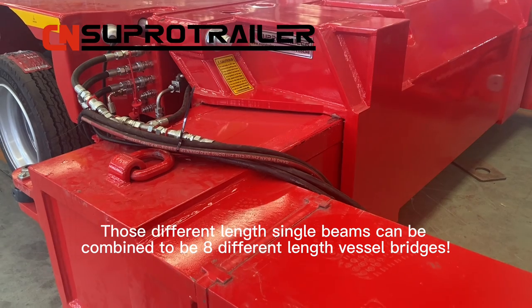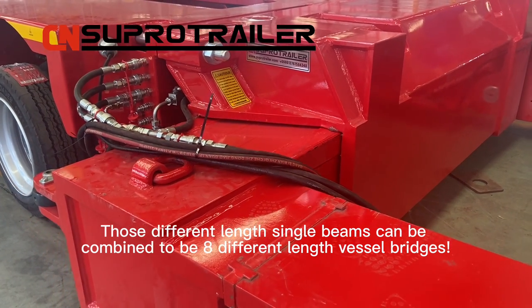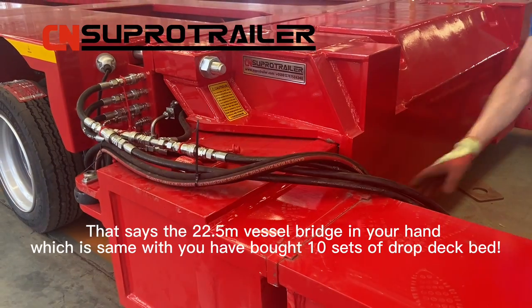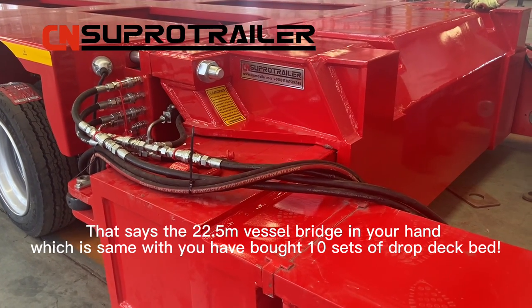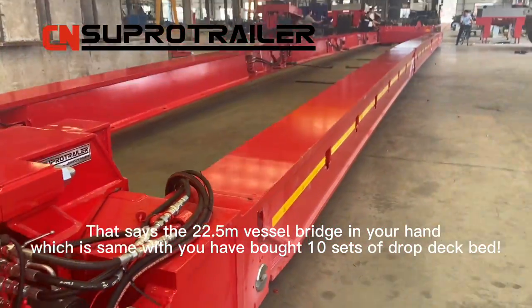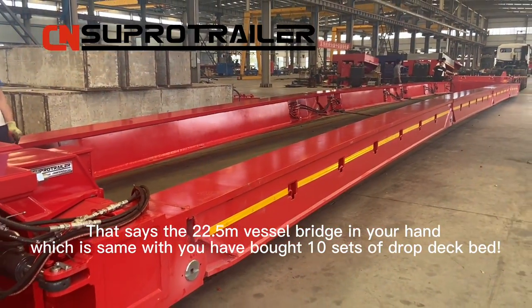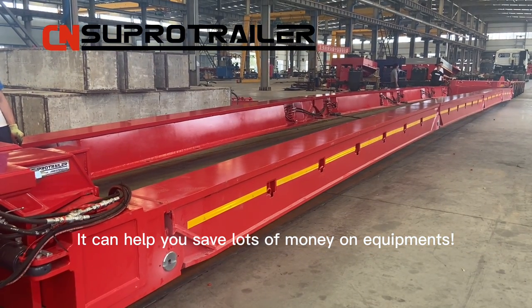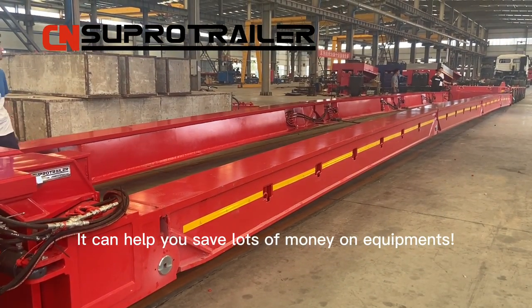Those different length single beams can be combined into 8 different length Vicerbridges. That means the 22.5 meters Vicerbridge in your hand is the same as having bought 10 sets of drop deck bed. It can help you save lots of money on equipment.